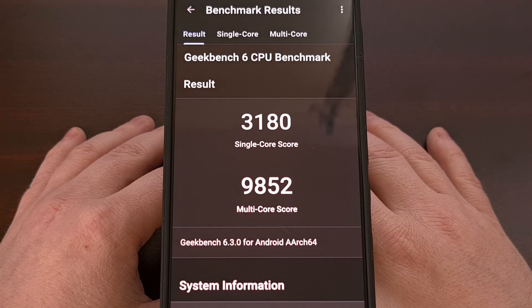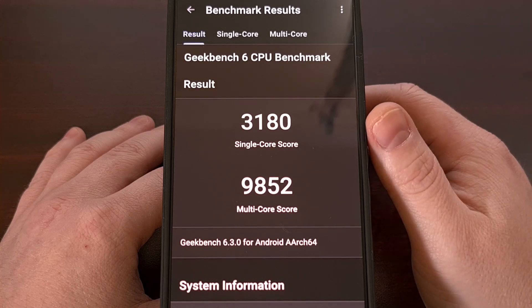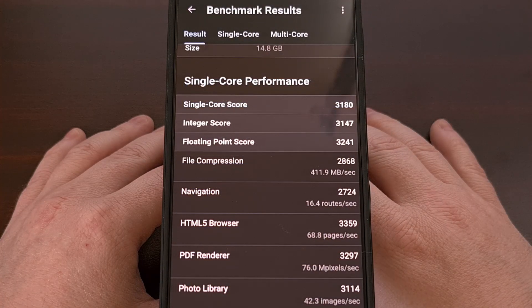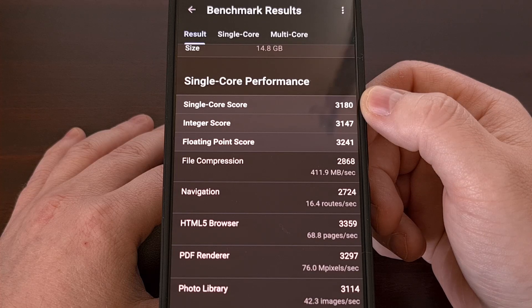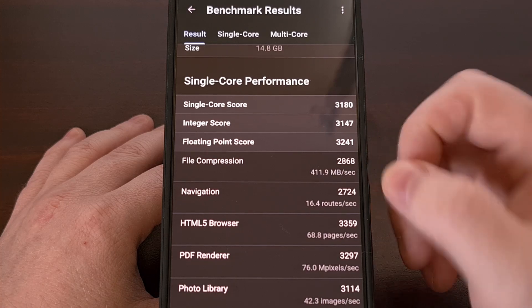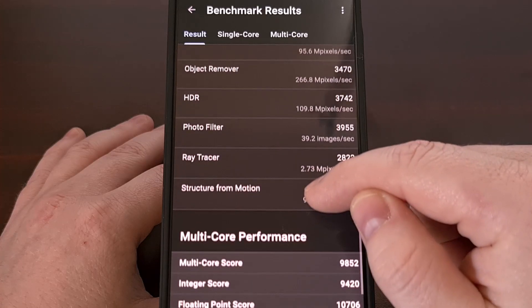The CPU benchmark tests with Geekbench 6 on the Red Magic 10 Pro resulted in a single core score of 3,180 and a multi-core score of 9,852. We can scroll down through the result tab and get a look at the individual test scores for single core score, integer score, floating point score, and all of the other tests.